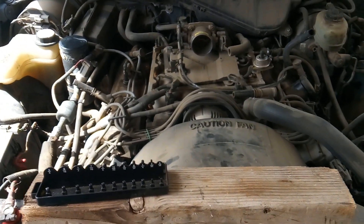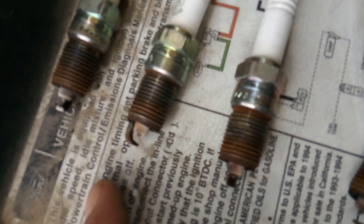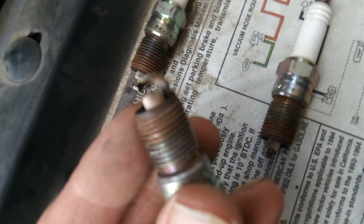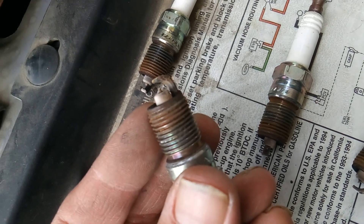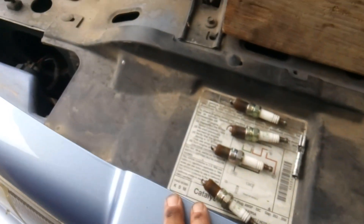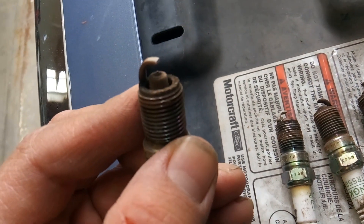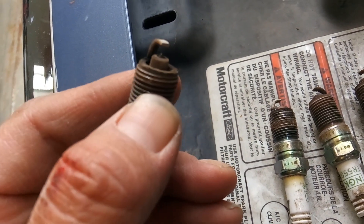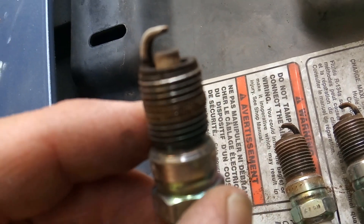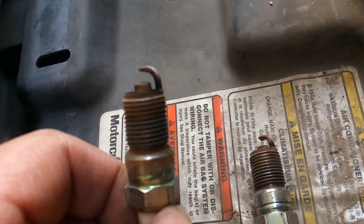I've got the driver's and passenger's side spark plugs pulled. The driver's side — each one is pretty burnt evenly and each has an electrode. You can see the electrode. Now remember, the backfire was coming out of the passenger side. Over here I've only got one spark plug that's burnt — and that looks like it's running rich — and then three other spark plugs that have no electrode whatsoever. The electrode is completely gone.